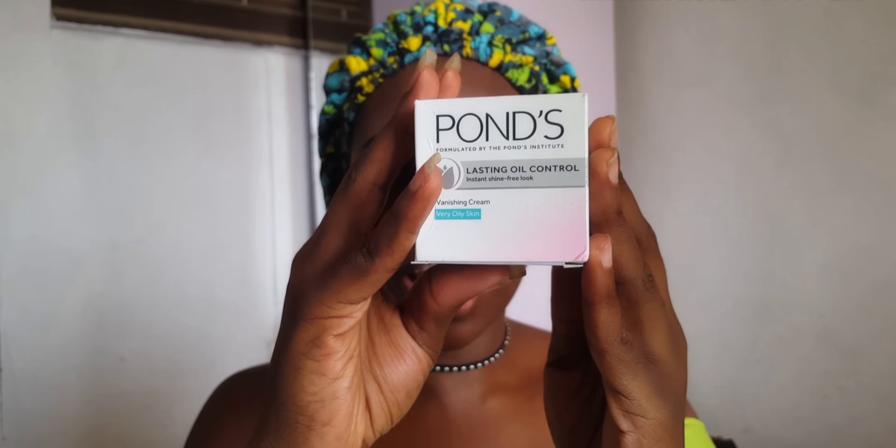I'll be doing a review — a wear test — of the Pond's Lasting Oil Control Instant Shine Free. I didn't say it, Pond said it. I've heard a lot of people rave about this particular product. I'd call it a primer, maybe. I've also heard CCM talk about it in one of their videos, and I just thought to buy it and share, because if you know me, you know my face and oil are like best friends.